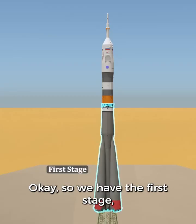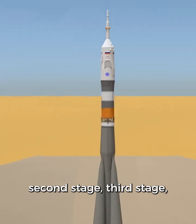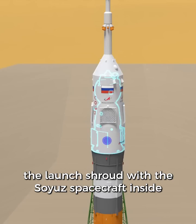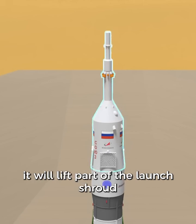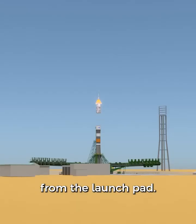So we have the first stage, second stage, third stage, the launch shroud with the Soyuz spacecraft inside, and at the very top is the launch escape tower. If anything goes wrong on the launch pad, it will lift part of the launch shroud and the top two modules of the spacecraft away from the launch pad.